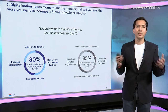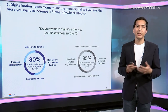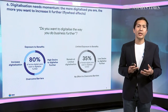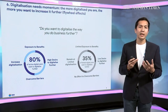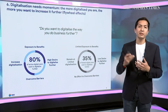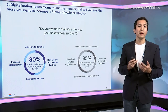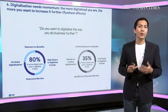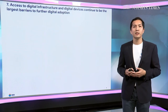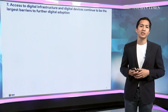To achieve that virtuous circle, we need to tackle the barriers and frictions to digitalization. The number one barrier across pretty much all nations is access to the internet itself — being able to access high-quality internet signals at affordable prices remains the most important issue. But as you move down the rankings, things become more nuanced and interesting.